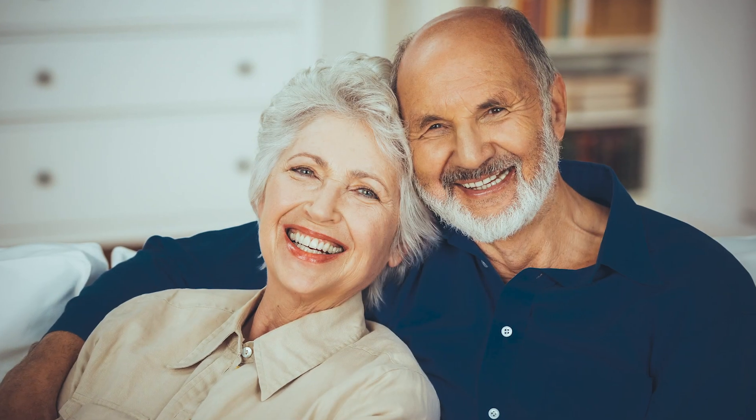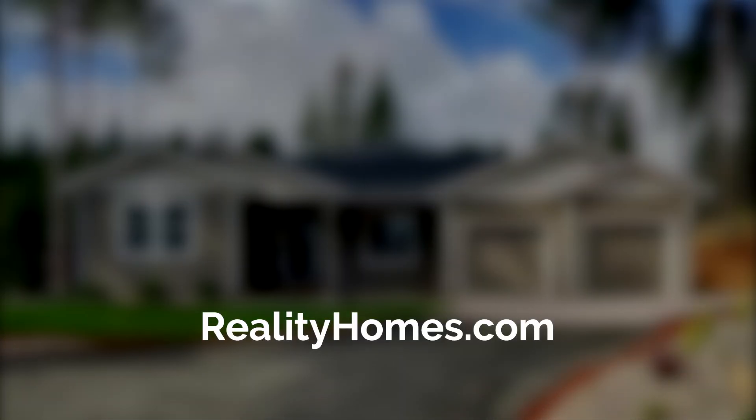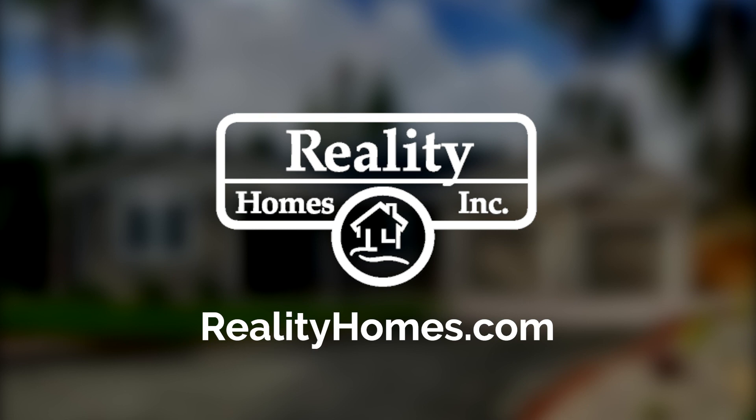See why more homebuyers choose Reality Homes to build their affordable custom home. For more information, see RealityHomes.com. Reality Homes — affordable custom homes built on your land.